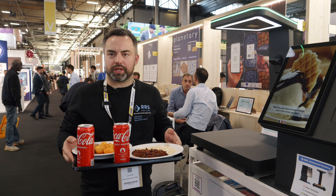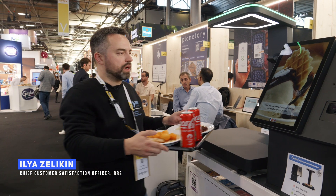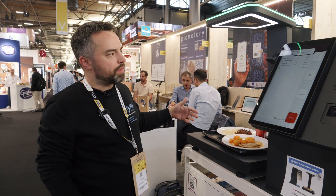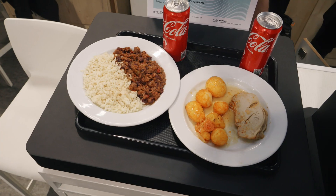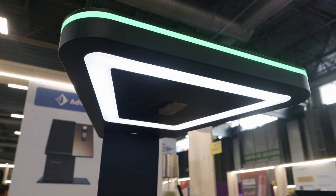We are proud to present a self-checkout solution for self-service restaurants or corporate canteens. It works with computer vision, so the customer just puts their tray under the cameras and the system instantly recognizes all the items on their tray, including freshly prepared food — which is our best-in-class technology based on AI, neural networks, and computer vision.